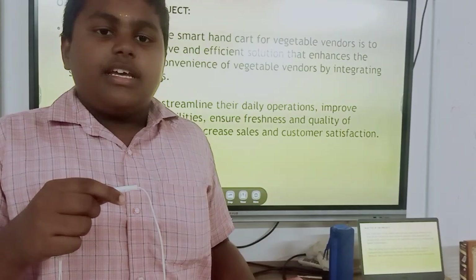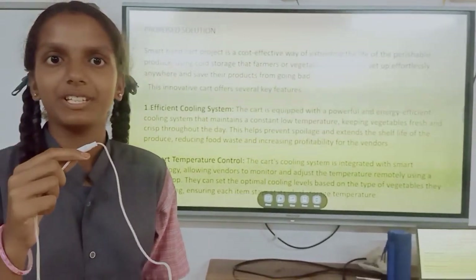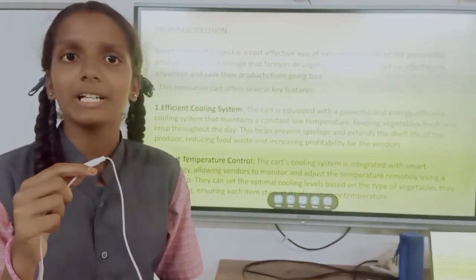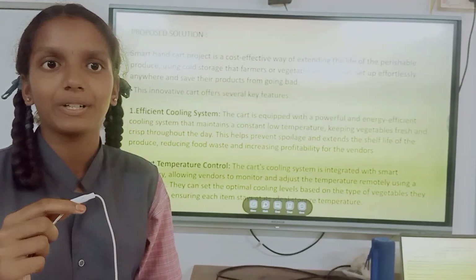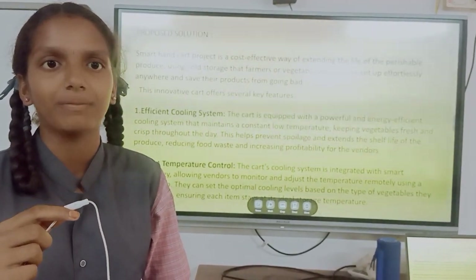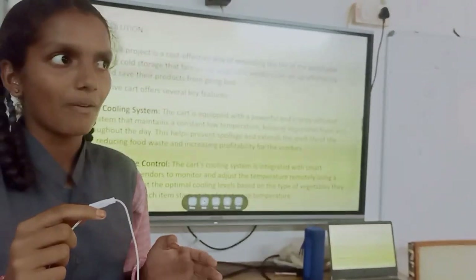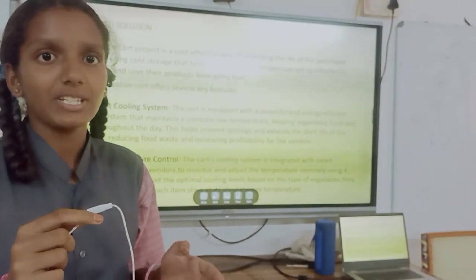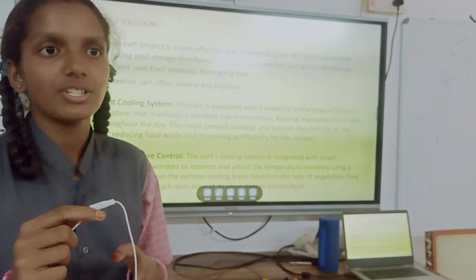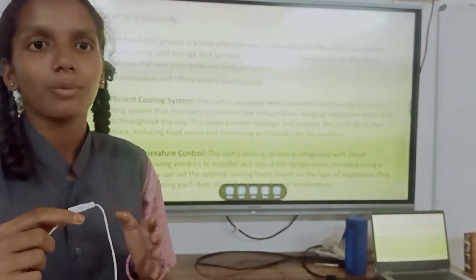My friend Hamradha is explaining the solution. Hi ma'am, I am Hamradha. Smart Hancock is a proposed system integrated with a cooling system and smart temperature control, to maintain the quality of products for vendors and help increase their profit. The cooling system is used to maintain the temperature of the system, modelled by a temperature controller, using smart technology connected to an exterior mobile app.